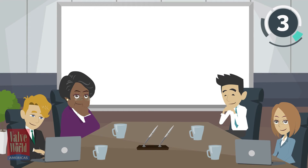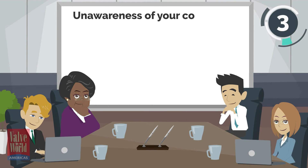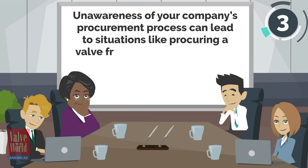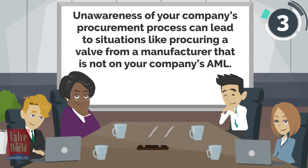Third, know your company's procurement policy. Unawareness of your company's procurement process can lead to situations like procuring a valve from a manufacturer that is not on your company's ASL.